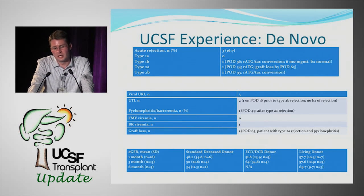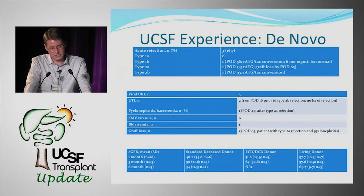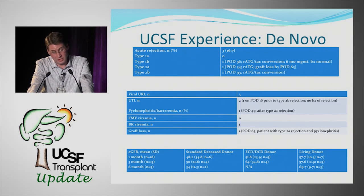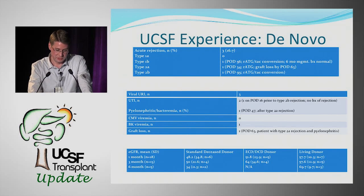Notably, none of the three rejections occurred in patients who had been converted to everolimus. Adding an mTOR inhibitor to BELATASIP is known to lower rejection risk, and we'll watch to see if this trend continues. Infectious complications included a few viral URIs, two UTIs, one pyelonephritis with bacteremia, no CMV, and one BK infection.